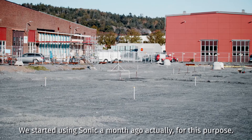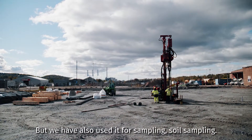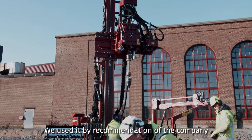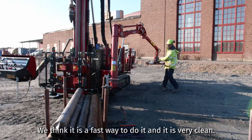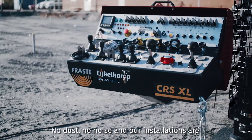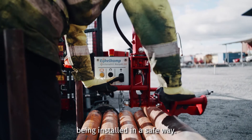We started using Sonic drilling about a month ago for this purpose, but we have also used it for soil sampling. We use it by recommendation of the company we work together with from Canada. We think it's a fast way to do it — it's very clean, no dust, no noise — and our installations are being done in a safe way.